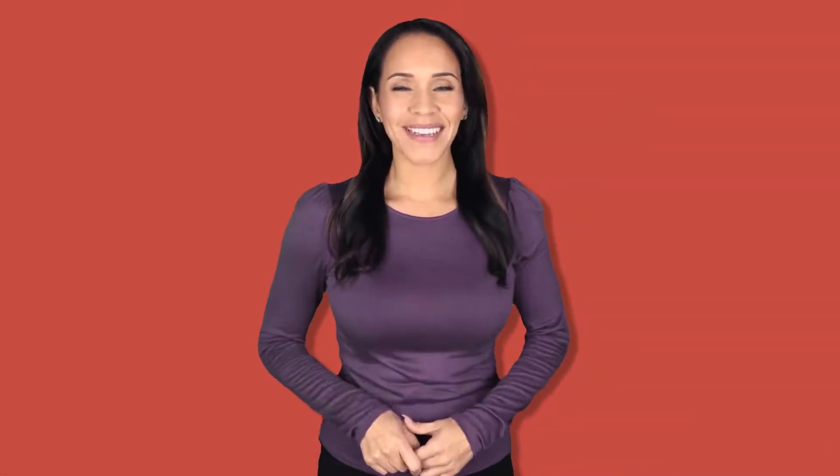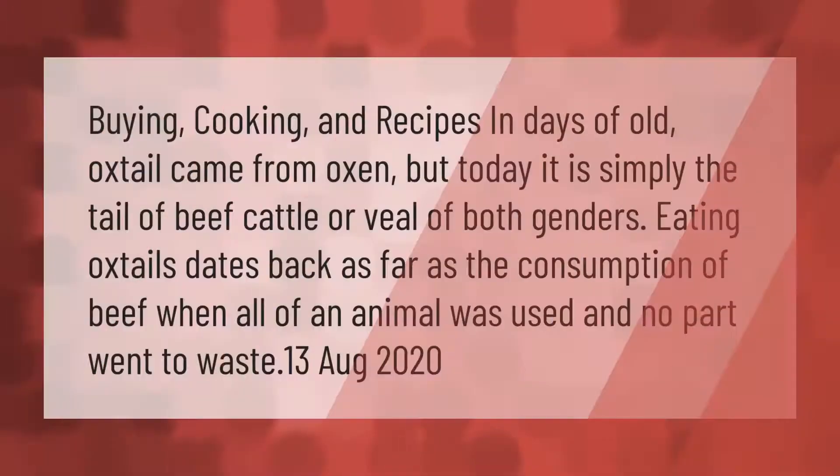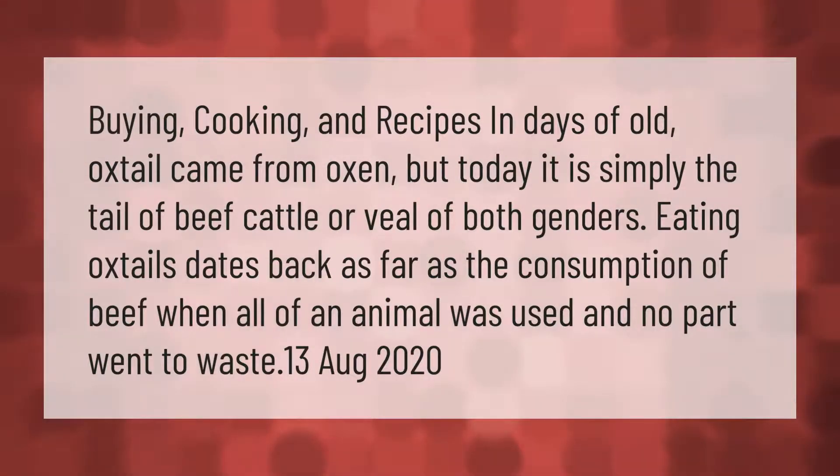In days of old, oxtail came from oxen, but today it is simply the tail of beef cattle or veal of both genders. Eating oxtails dates back as far as the consumption of beef, when all of an animal was used and no part went to waste.